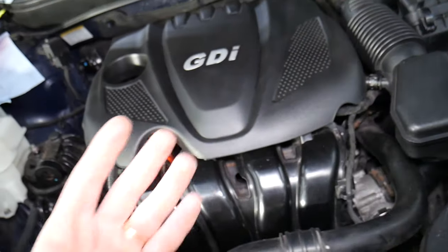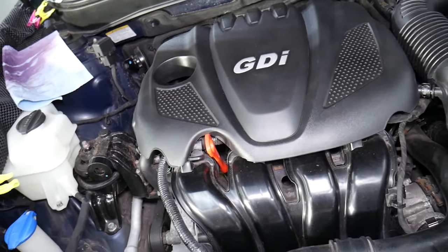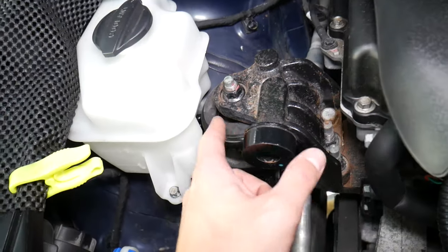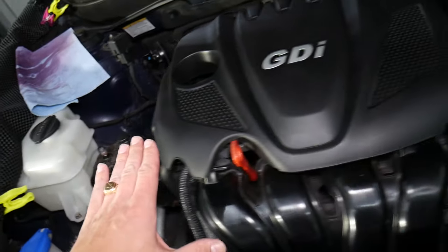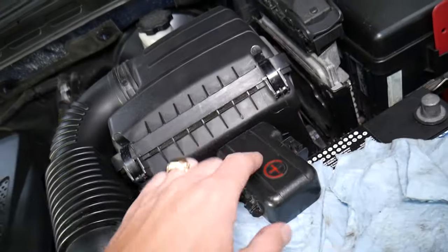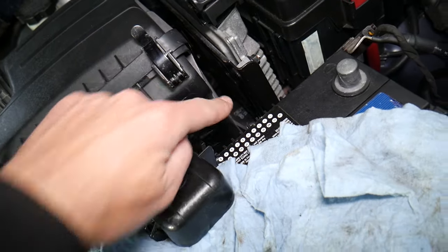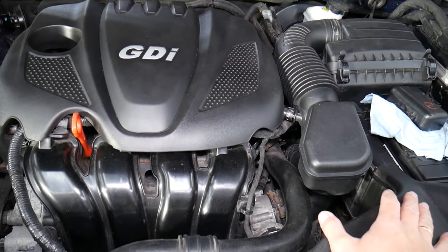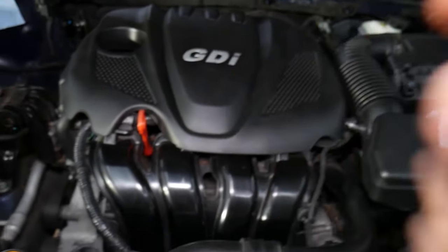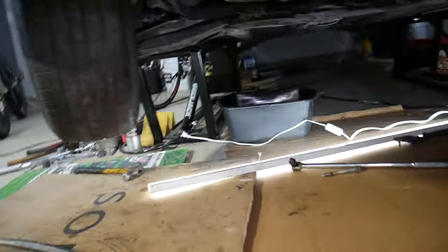You usually have three or four engine mounts supporting your engine to the car body. Number one, you have one on the passenger side — usually on the left side right here — it keeps the engine and transmission from dropping on that side. You also have one underneath, usually under the air filter box — that's a transmission mount, you can barely see it right there — it holds the engine to that side of the car. Then there are one or two more engine mounts depending on the design of the vehicle.